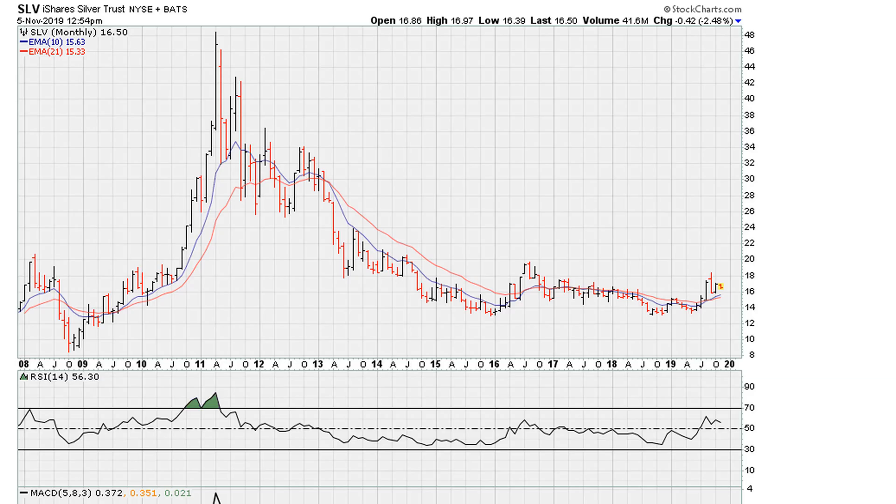This is Eric Moathe with Moathe.com with a quick follow-up to a video I did for paid Moathe.com subscribers this past weekend — this is for Tuesday, so two days after the weekend. Let's take a look at silver SLV and what I was discussing over the weekend.